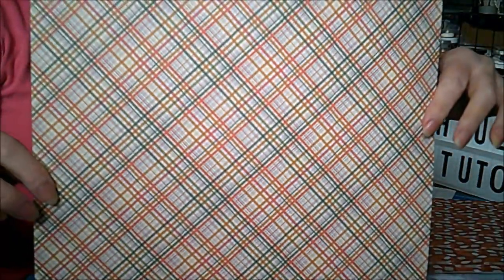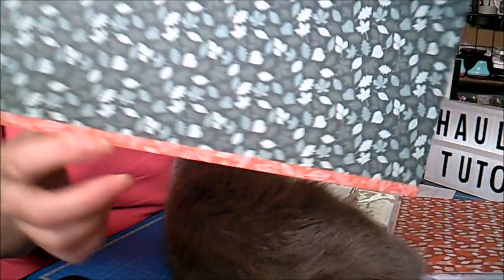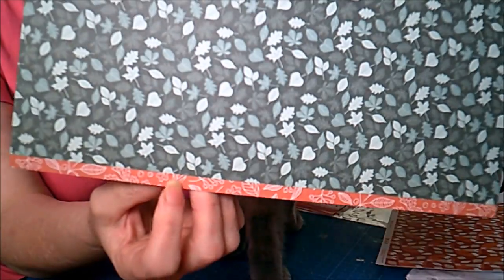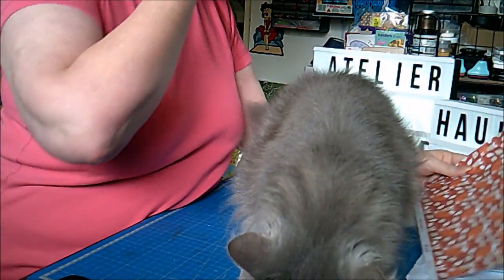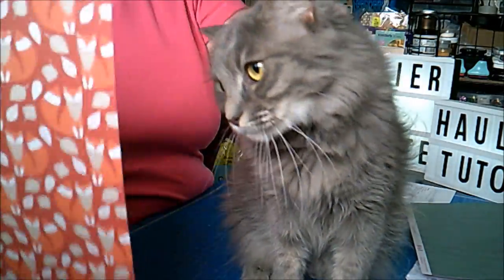Nous avons celle-ci, avec en verso. Et comme d'habitude chez Toga, il y a toujours d'un côté la bande en bas que l'on peut récupérer. Ça c'est ce que j'aime bien chez Toga. Ensuite celle-ci, avec tous les renards.